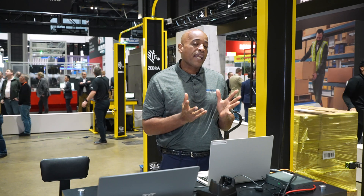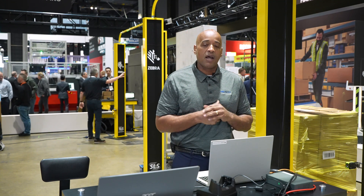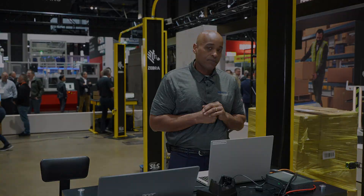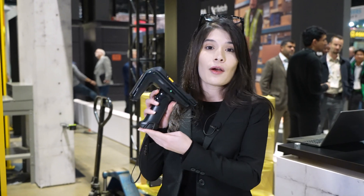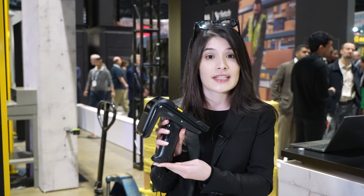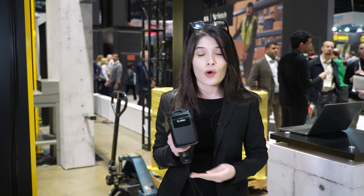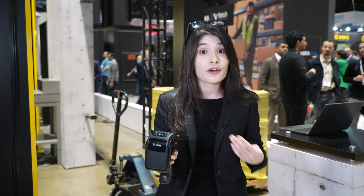I'm going to hand it over to my colleague Mubarak, who's going to do the mobile demo portion. Hi, everyone. My name is Mubarak, and I will be demonstrating the mobile RFID reader. What I have in my hand is the RFD40 with TC26. It is a very robust RFID reader — it can actually scan 1,300 tags per second, very high performing.